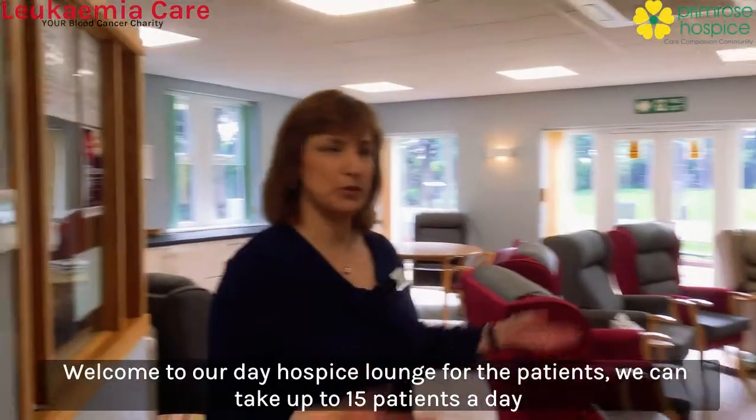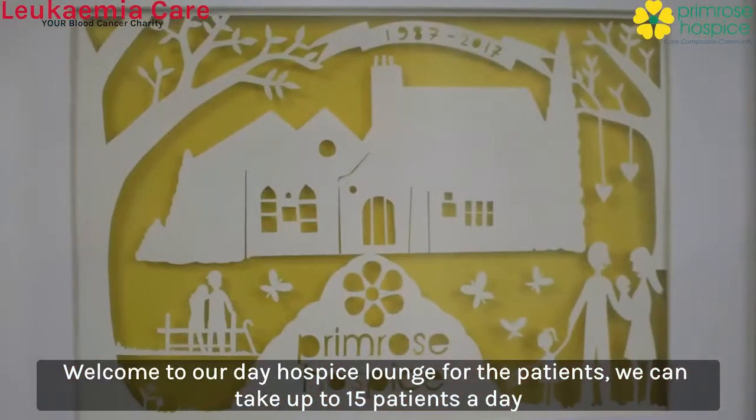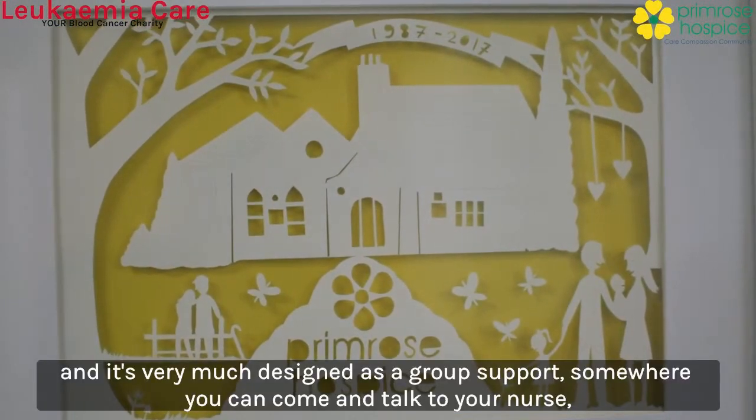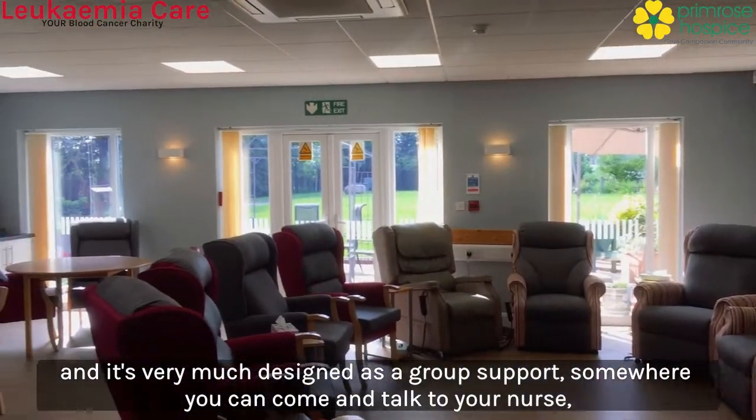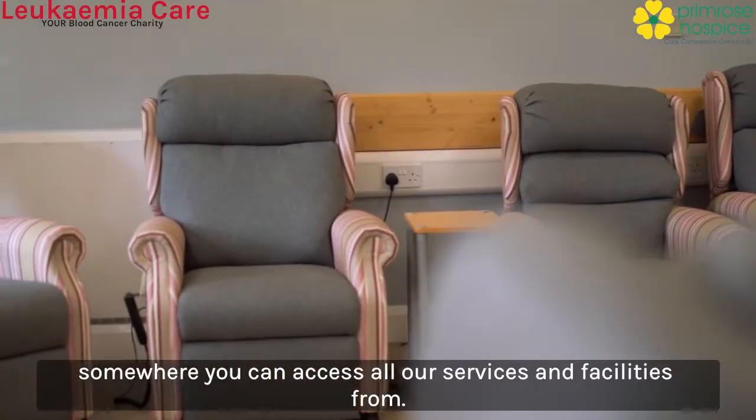Welcome to our day hospice lounge for the patients. We can take up to 15 patients a day and it's very much designed as a group support — somewhere you can come and talk to your nurse, somewhere you can access all our services and facilities from.